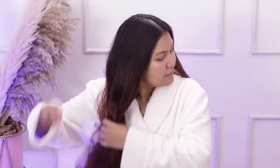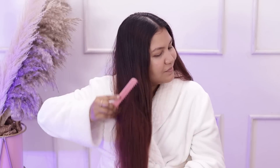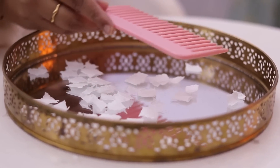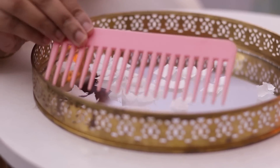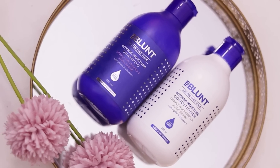Now I am going to do the same experiment with my right side hair, where I applied B-Blunt Intense Moisture Shampoo and Conditioner. After combing it, when I move my comb near the paper — you can see — it does not attract the paper at all. Because the Intense Moisture Shampoo and Conditioner repaired my hair and made it frizz-free.